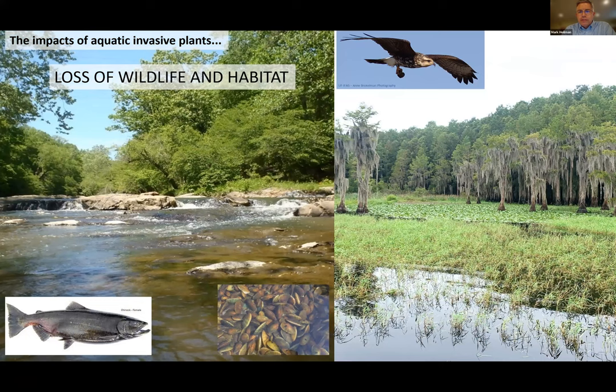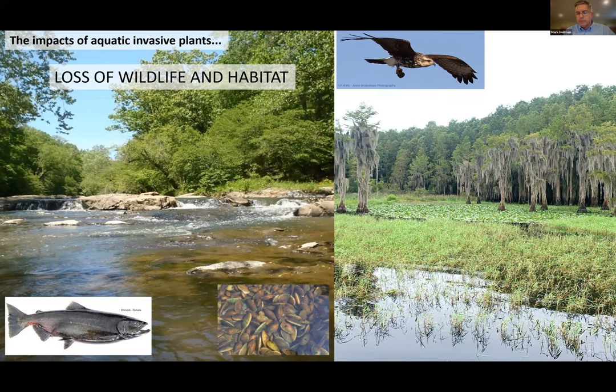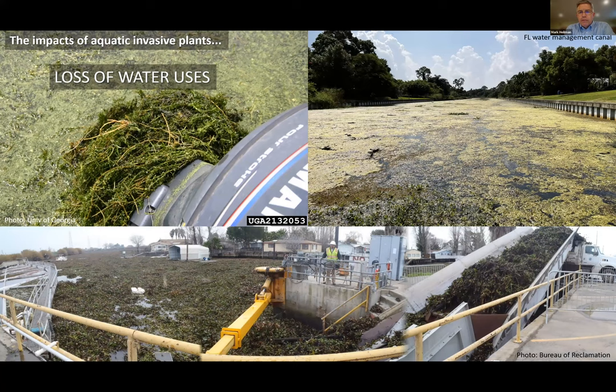Additional impacts include loss of wildlife and habitat, risks to threatened and endangered species such as the Everglades snail kite in Florida, salmon, and freshwater mussels. Invasive aquatic plants change and degrade habitat for imperiled organisms. Water uses at risk include navigation, fishing, recreation, and stormwater/flood management. A Bureau of Reclamation fishery site in the Sacramento-San Joaquin River Delta is shown dealing with water hyacinth — requiring mechanical removal from their screening system.